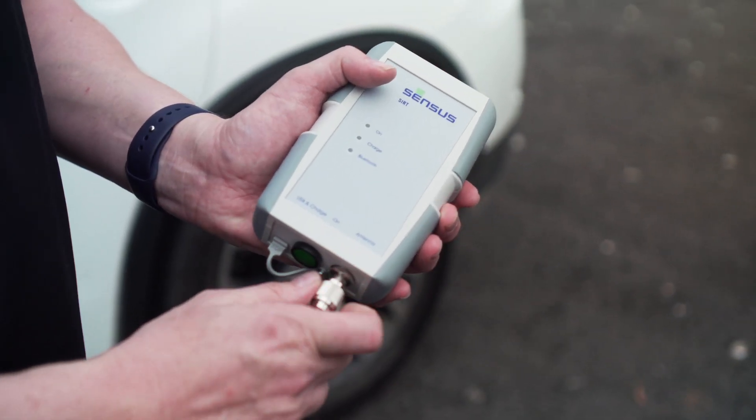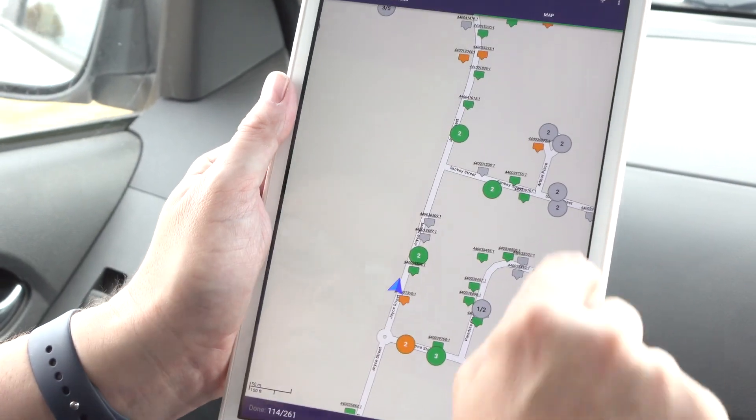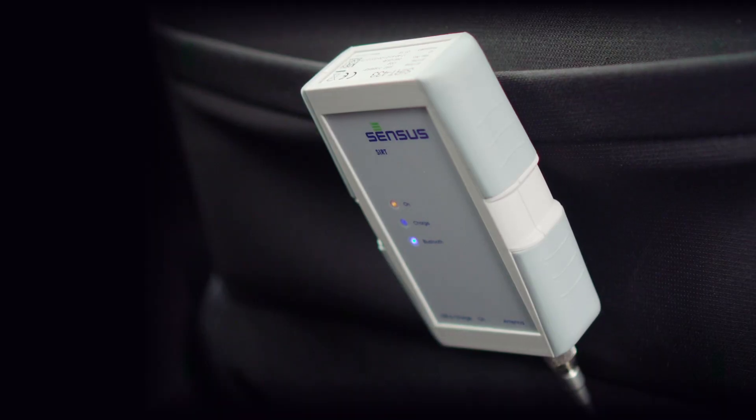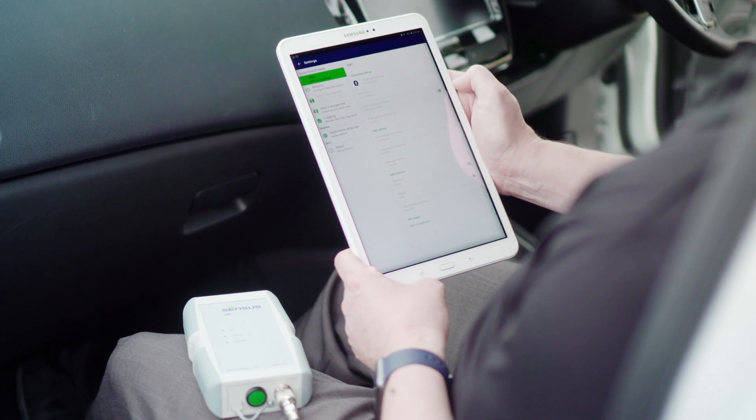The reading software can pick up the meter reads in any order, so sequencing is not important. Another benefit is that the radio in the iPearl uses the license-free band — there's no ongoing cost with the radio, and you're not relying on any third parties for your radio infrastructure.